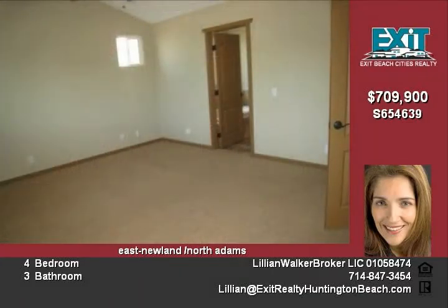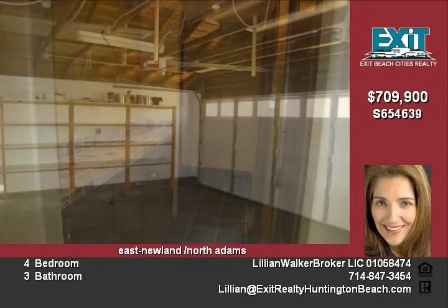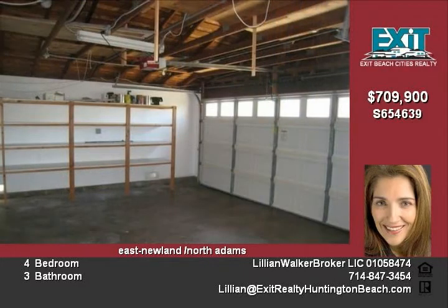The home features a newer comp roof and does not back or side to a major street. The living room has a vaulted ceiling with a fireplace and plaster walls. The two-car garage has direct access, and the exterior is custom painted with solid wood doors.